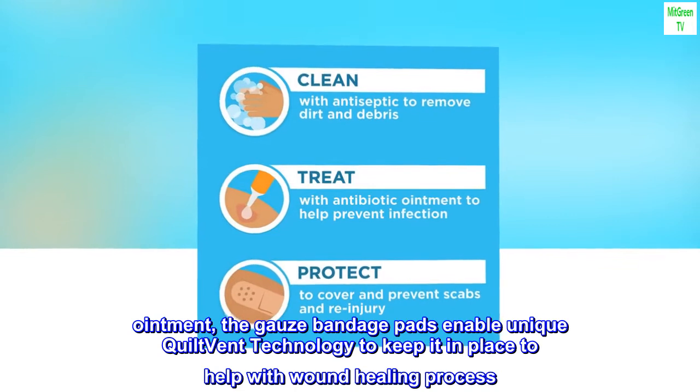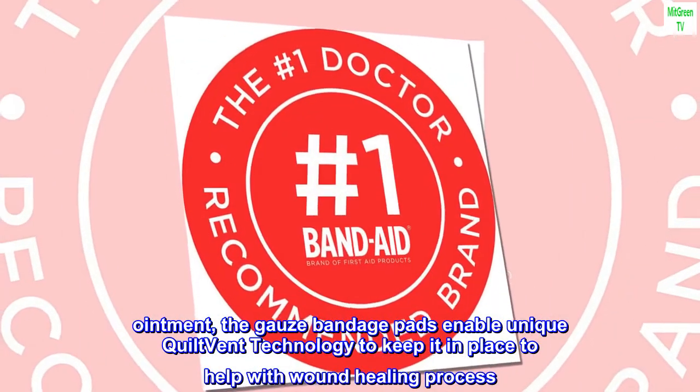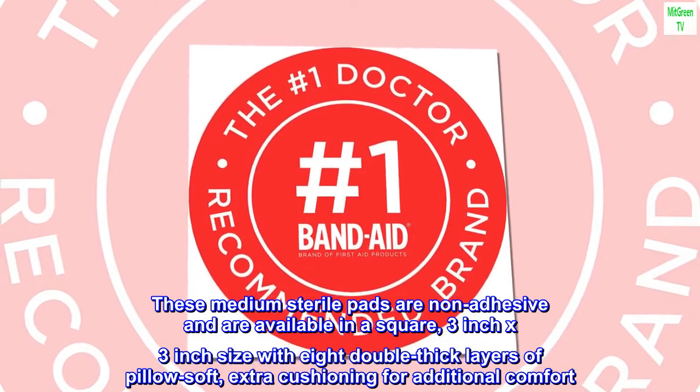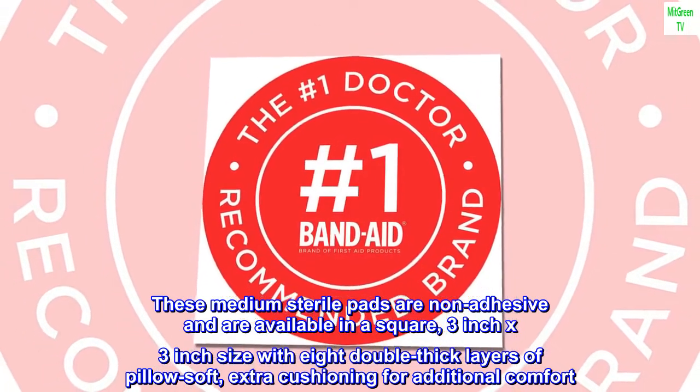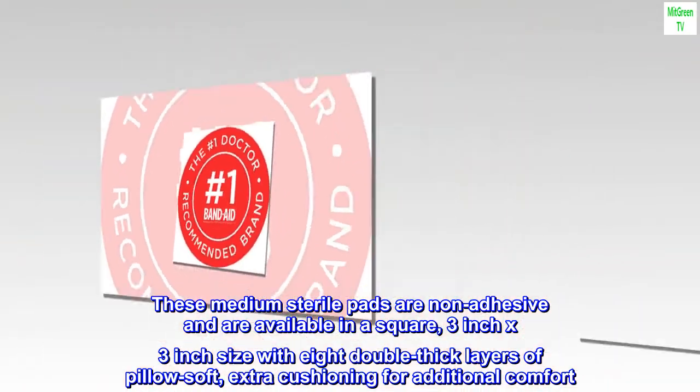When using ointment, the gauze bandage pads enable unique quilt-bend technology to keep it in place to help with the wound healing process. These medium sterile pads are non-adhesive and available in a square 3 inch by 3 inch size, with 8 double thick layers of pillow soft extra cushioning for additional comfort.